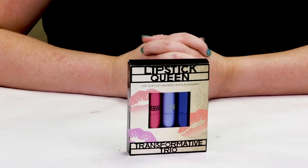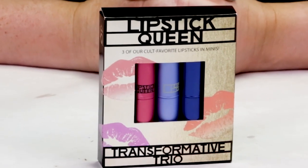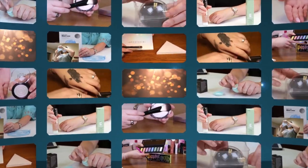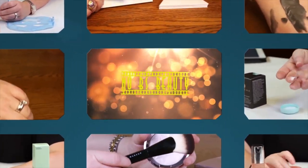Hi, today I'm reviewing the Lipstick Queen Transformative Trio. I just want to say I purchased all these products with my own money, so you know my opinion is what I honestly believe. And if you want to help support the channel, click on the Amazon link below before you make your purchases.